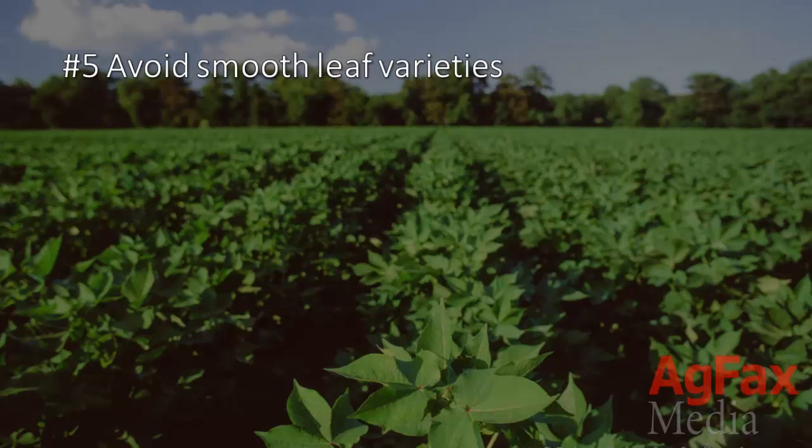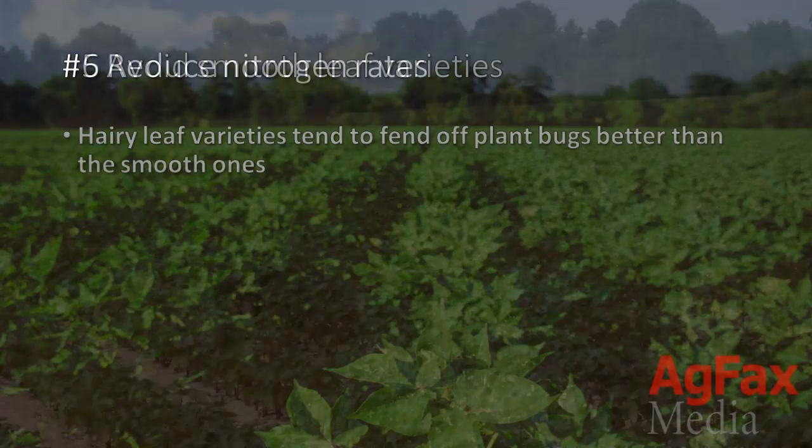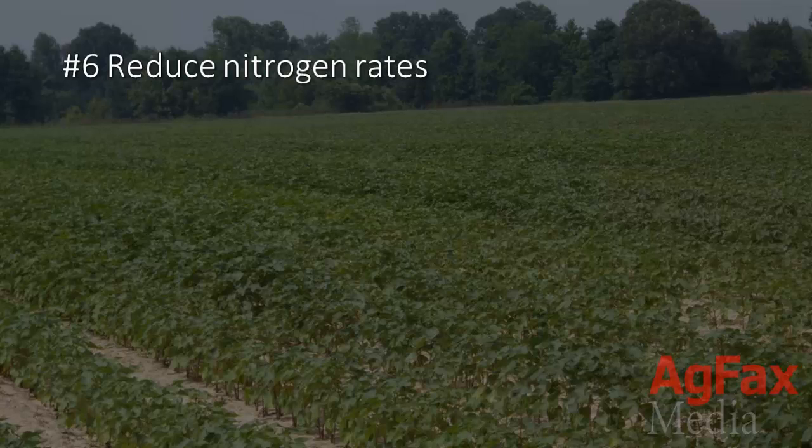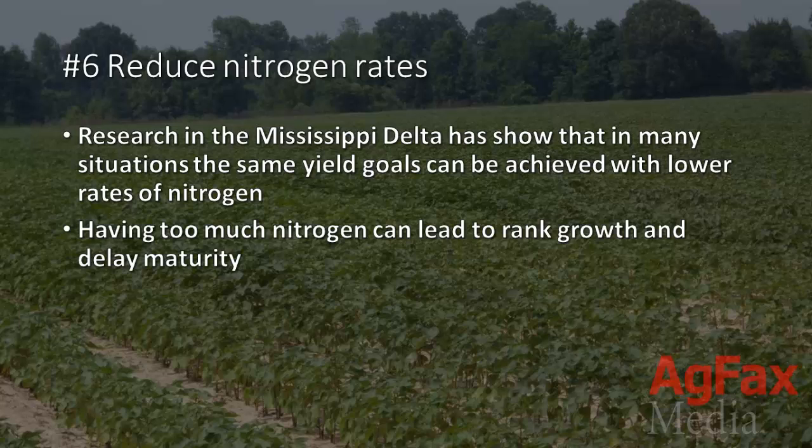5. Avoid smooth leaf varieties. Hairy leaf varieties tend to fend off plant bugs better than the smooth ones. 6. Reduce nitrogen rates. Research in the Mississippi Delta has shown that in many cases, the same yield goals can be achieved with lower rates of nitrogen, and having too much nitrogen can lead to rank growth and delay maturity.